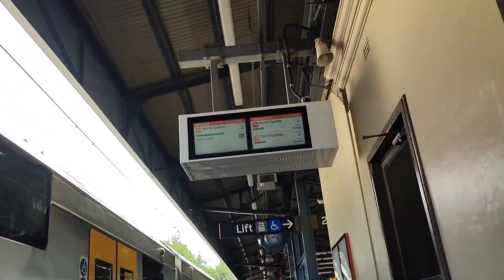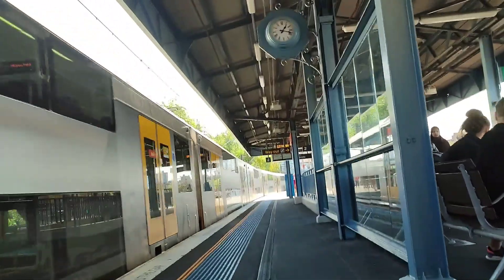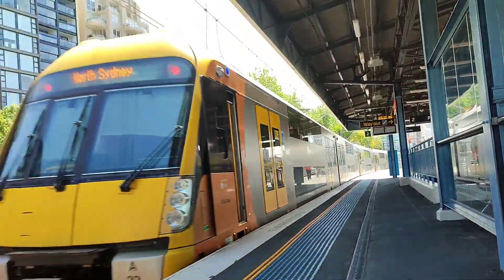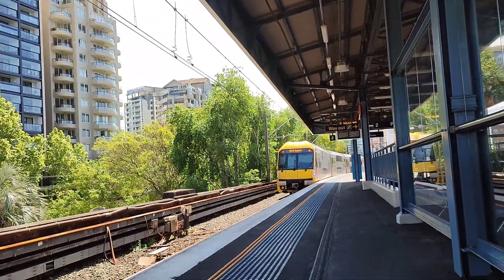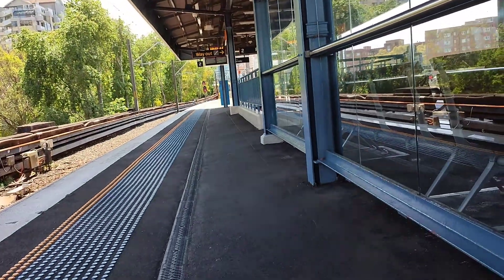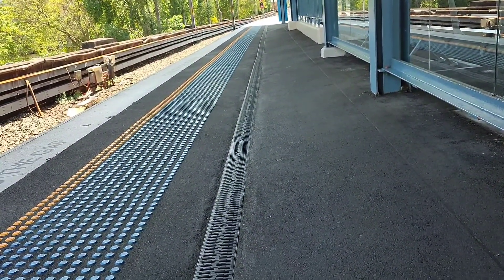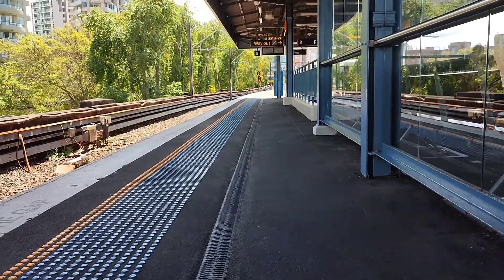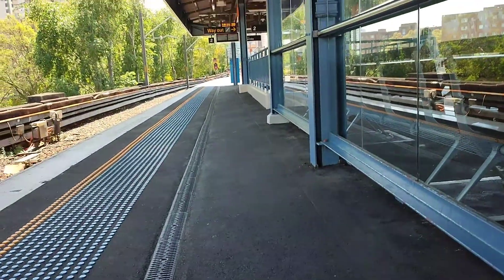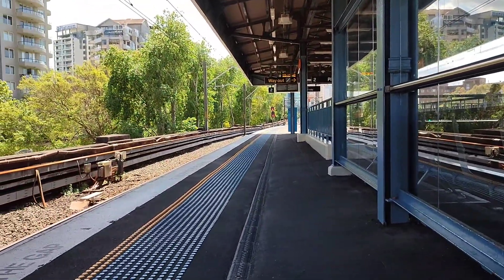This train is going to North Sydney only. As you can see, there's a train going to North Sydney only, it's now departing platform 2.